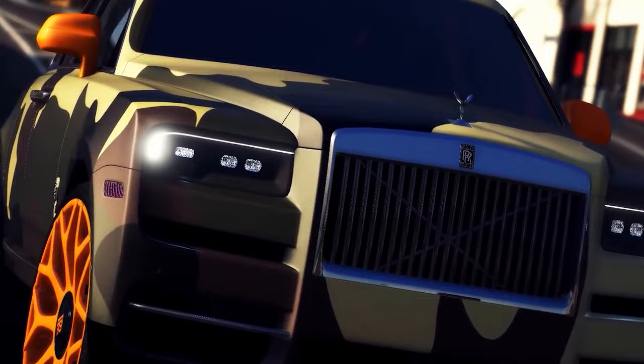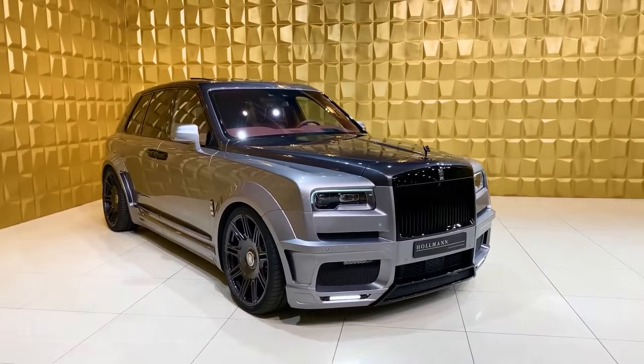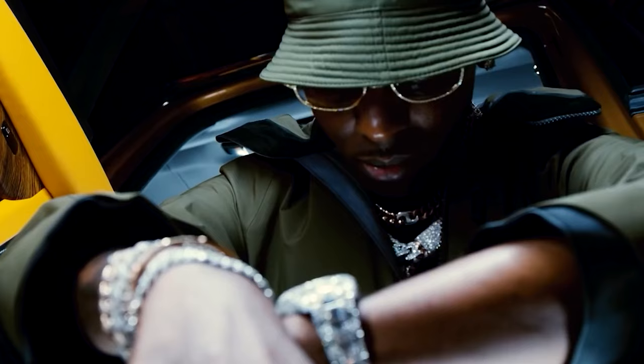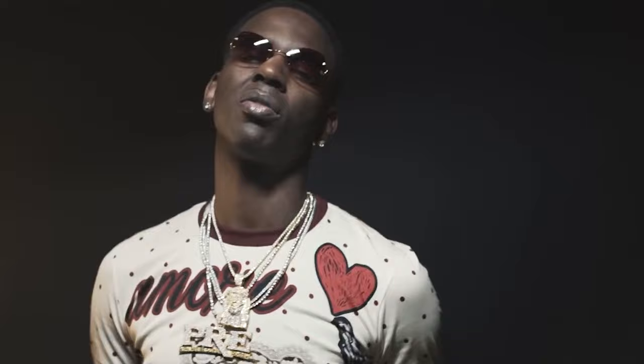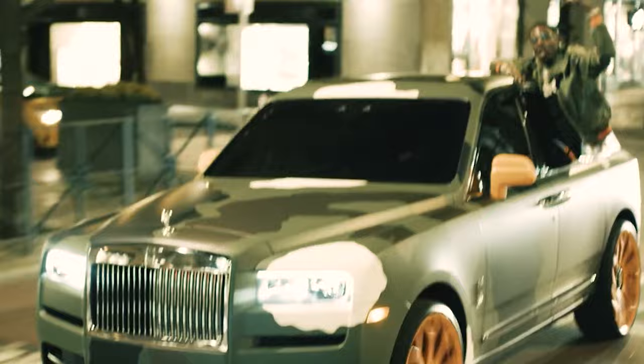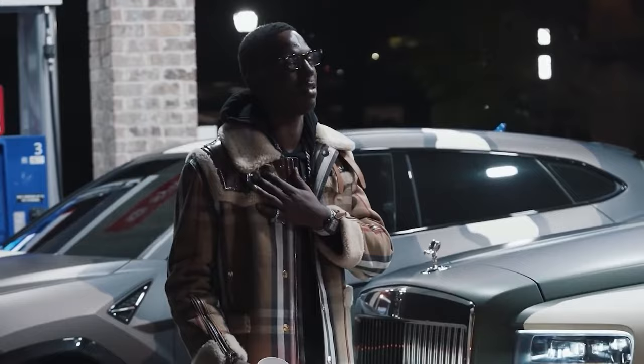Dolph also owned a Rolls-Royce SUV on top of his Phantom. The regular SUV costs around $350k, but Dolph claimed to have spent $440k on modifications alone on his Facebook page. While that might sound ridiculous, we wouldn't put it past Dolph to spend that much on something like a Phantom EWB. Believe it or not, this is still not the most expensive car he owned.